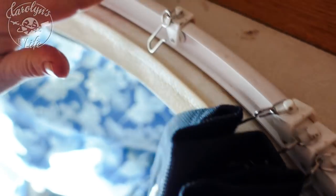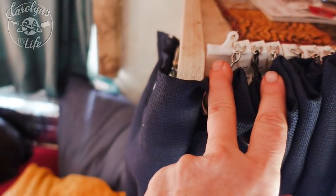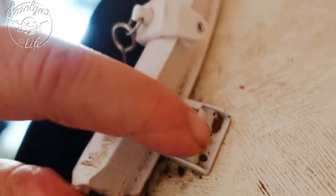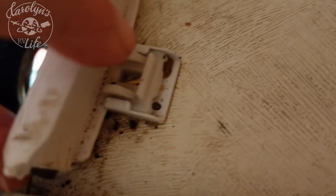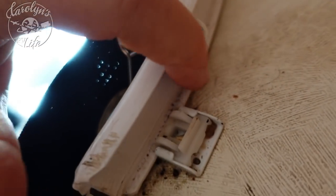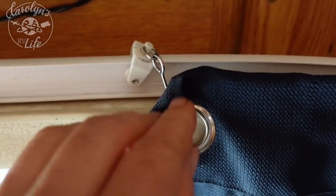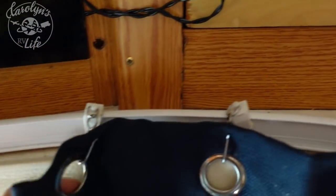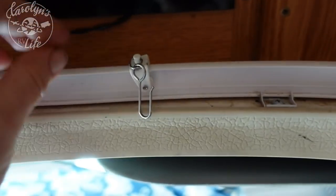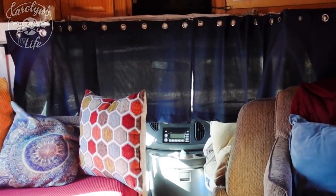It's easy to cut. If you have a hacksaw — it does have a metal band inside the plastic, so you do need a hacksaw to cut it — just cut it to size. Then it has these brackets that hold it; you screw down the brackets and then snap in the track. And then you have these little pulley things with hooks for your curtain — you can put any curtain on it you want. This is not a complete privacy curtain; you can see through it.